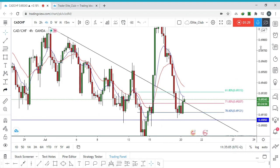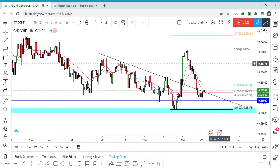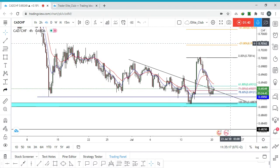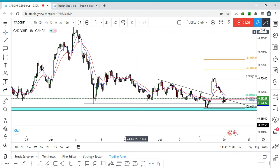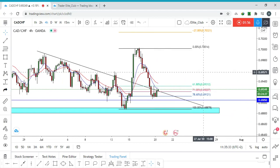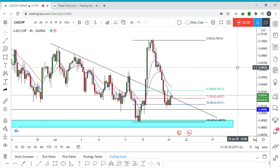I believe you can enter a buy trade on CAD/CHF right away. You can target this area around here, or you can target a higher area — also this area here and this area. Your stop loss will be pretty tight because right now the price is around the 71% Fib level, which is pretty close to the 78% level.